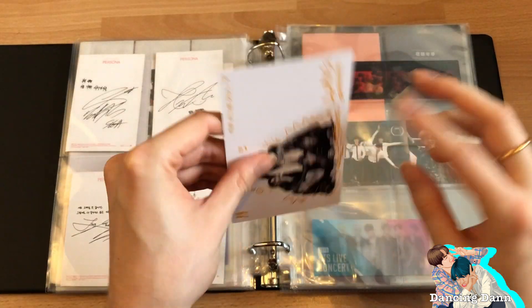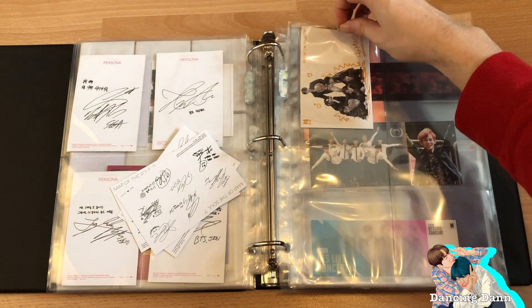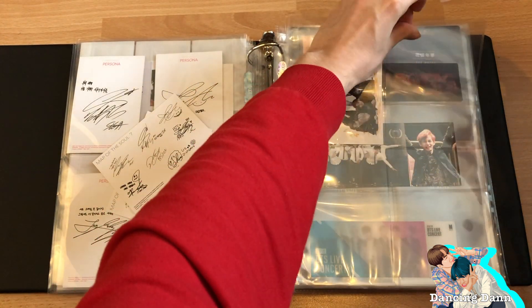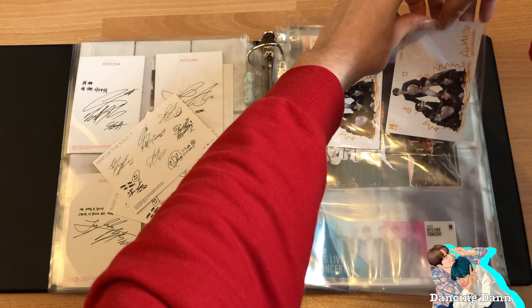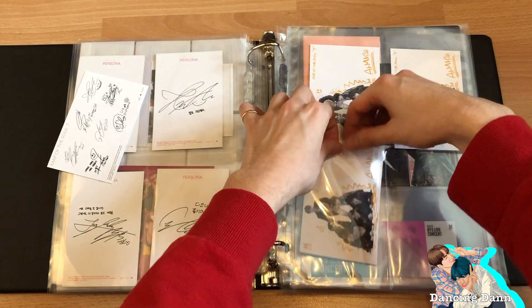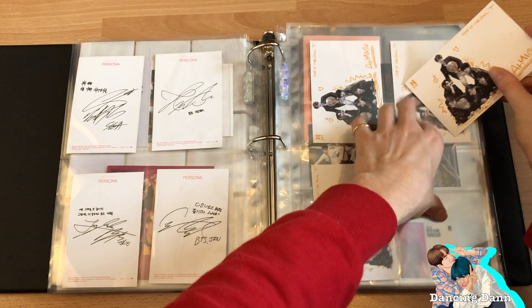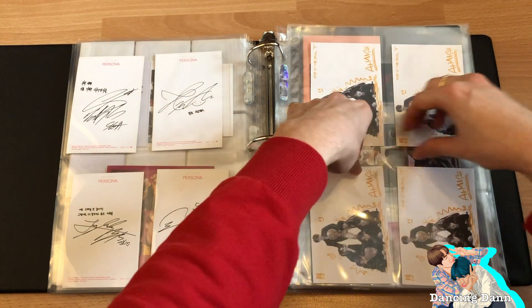I don't really want to put all of them in, but since they fit in the four pockets it would look nicer to put all of them in. It's strange that the whole world is in quarantine right now, but it's nice to just focus on things like K-pop to get your mind off of everything.